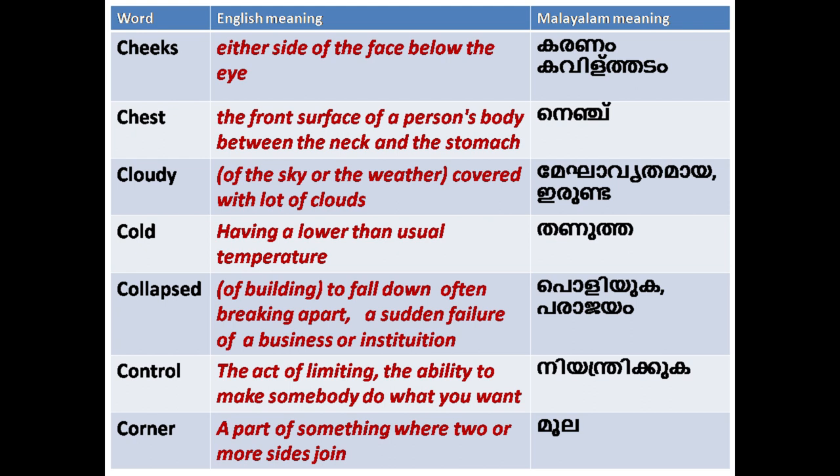'Collapsed': of a building, to fall down, often breaking apart; also refers to a sudden failure of a business or institution. 'Control': the act of limiting the ability to make somebody do what you want.